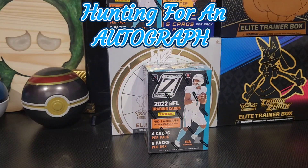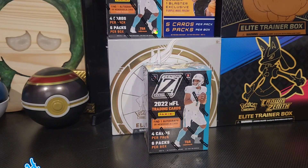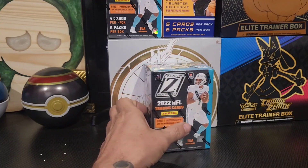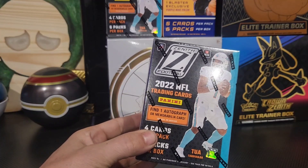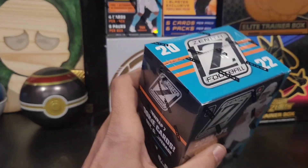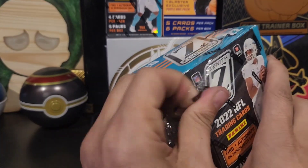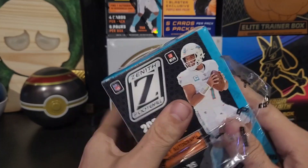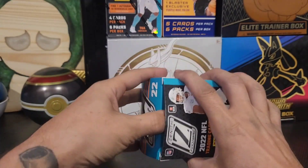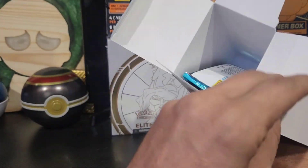Hey, what's going on guys, Ripping Reps Cards here and we are still on the hunt for our first auto from the Zenith. Here we go, continuing our search. I have gotten lots of good things out of these, but this is now box nine out of ten that I have, so we are almost there guys. Hopefully, hopefully, hopefully we can finally get an auto.